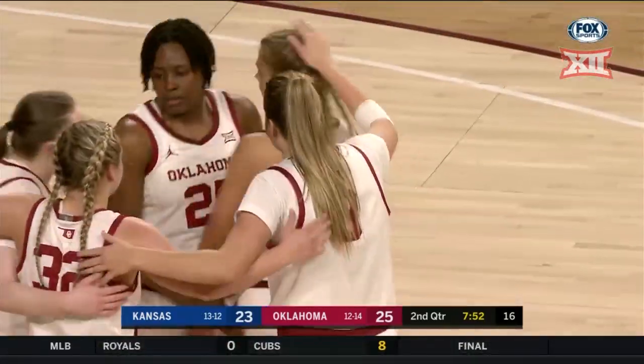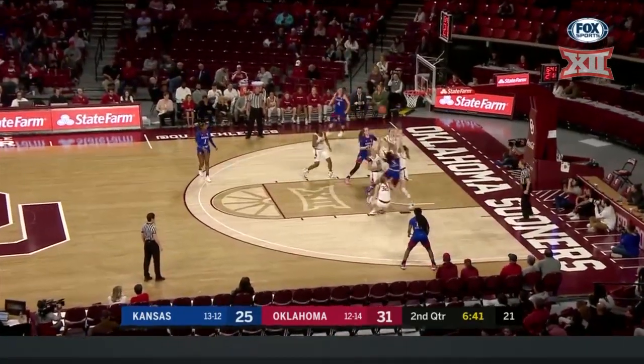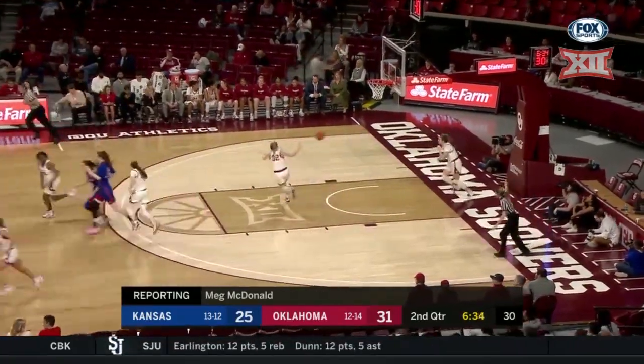Check out the freshman there. Meg was listening in on that timeout huddle — what do you got for us? Coach Cole really emphasizing the Sooners pushing the interiors, and she said if you can't get it to the wings, get it to the rim.